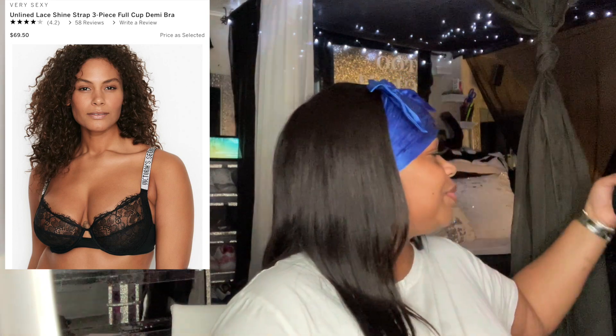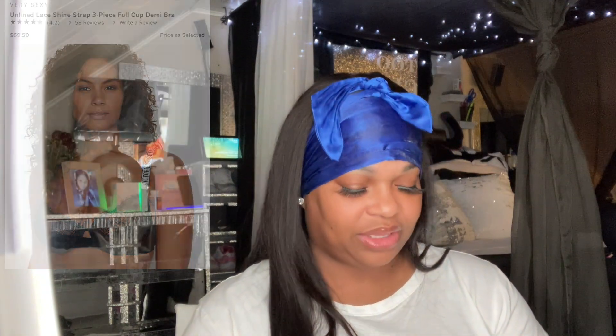I thought that bra was cute. I think it was around $69.50. I actually went into the store years ago to get a bra fitting because it's very important to have the correct size bra — you don't want any breast or chest problems.